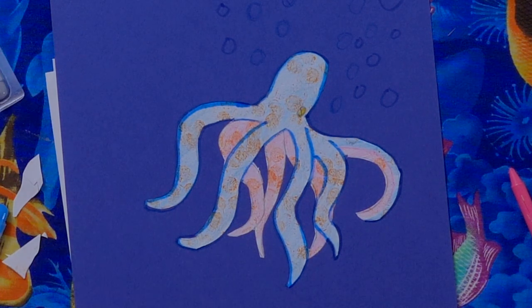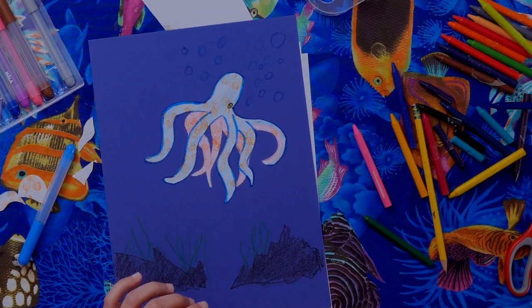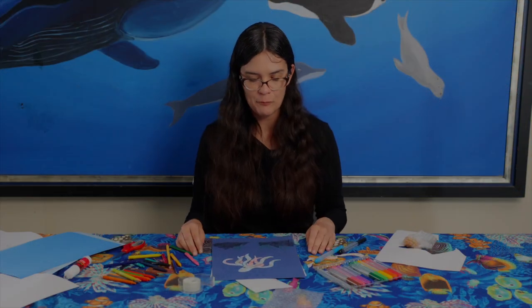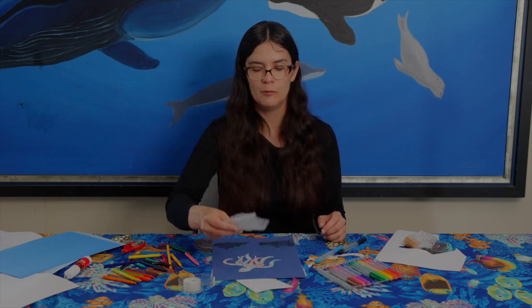I'll darken his eyeball a little bit and there we have an octopus! I hope you had a lot of fun doing your octopus. You can use this technique for other fish, sea creatures, or even coral. Bubble wrap — what a cool art supply!